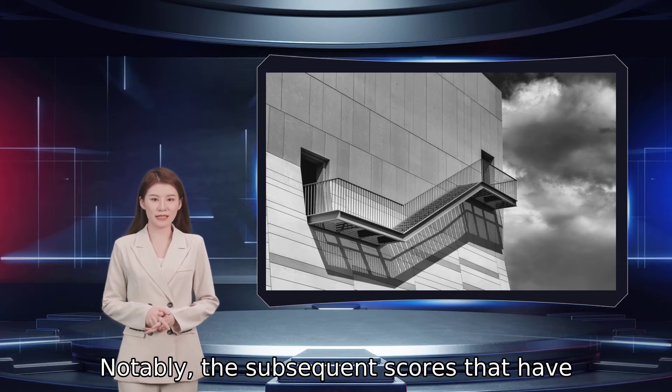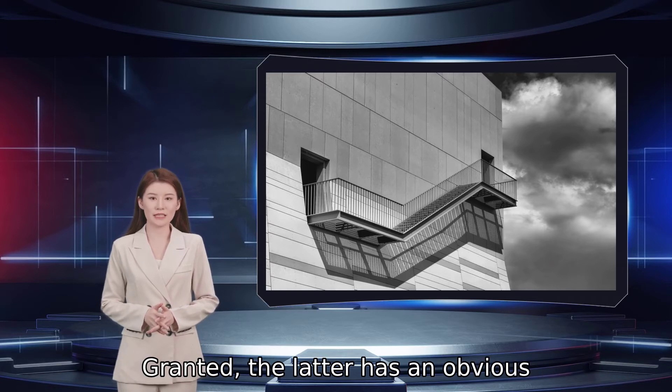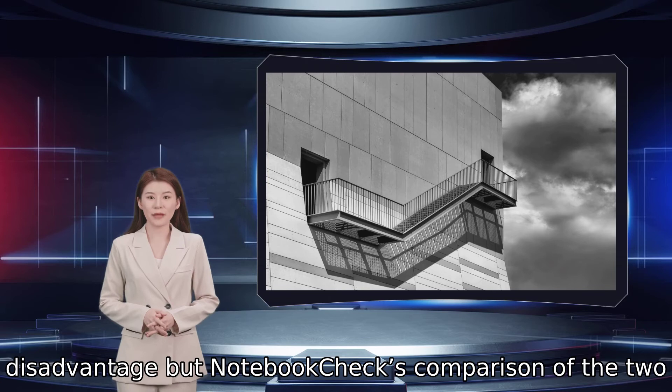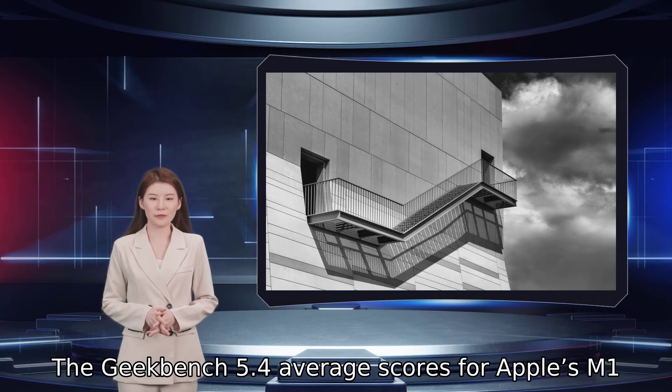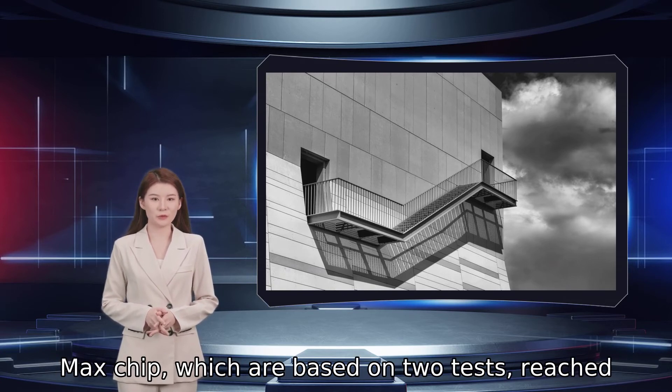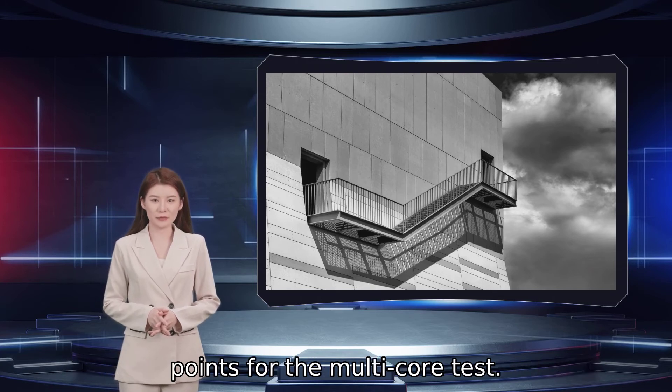Notably, the subsequent scores that have surfaced are much higher than the results we saw in last month's benchmark. Granted, the M1 Max has an obvious disadvantage, but a notebook checks comparison of the two processors still yields some interesting results. The Geekbench 5.4 average scores for Apple's M1 Max chip, based on two tests, reached 1,773 points for the single-core test and 12,636 points for the multi-core test.